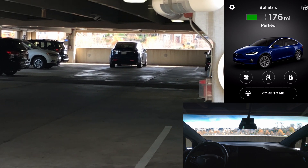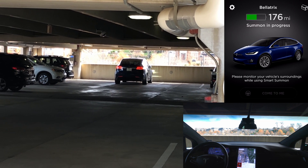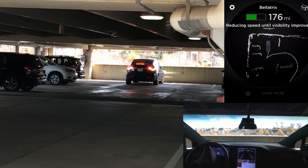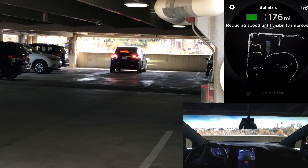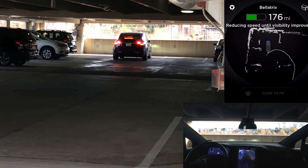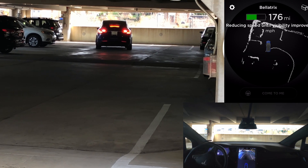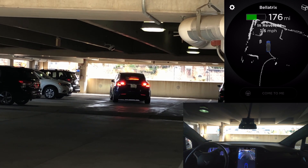Up first we're inside the parking garage, so it should be able to use maps for this. In the top right of the screen you'll actually see what it sees, which is really cool to watch this path update. The bottom right you'll see from the inside of the car, and then of course on the left side is the outside looking at the car.